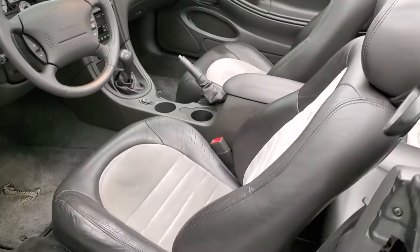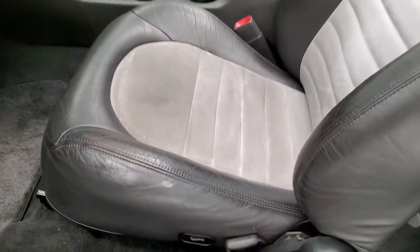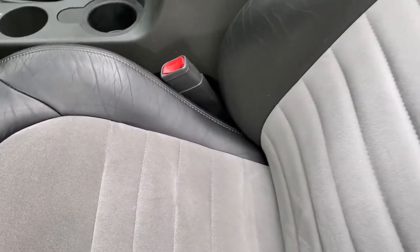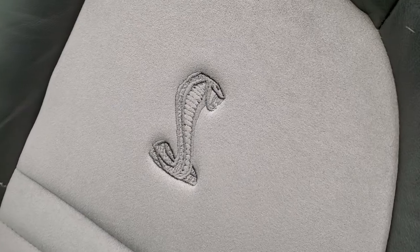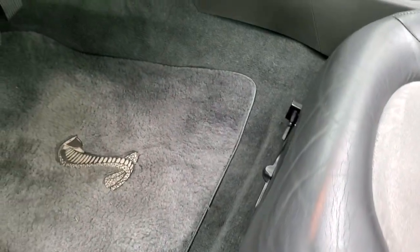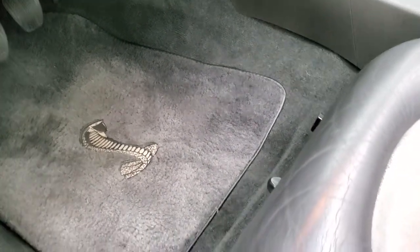Inside, the SVT Cobra package gives you the dark charcoal leather and the light gray suede. You get the Cobra stitched on the backrest. There are no rips, no tears on these seats — just a little bit of wear, which is really common on these cars, but it's not through, so we just leave it original.